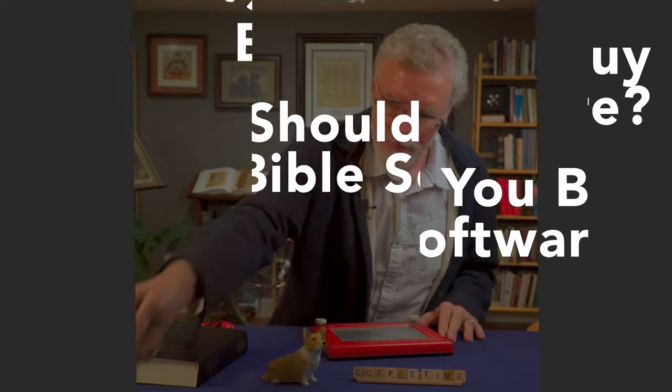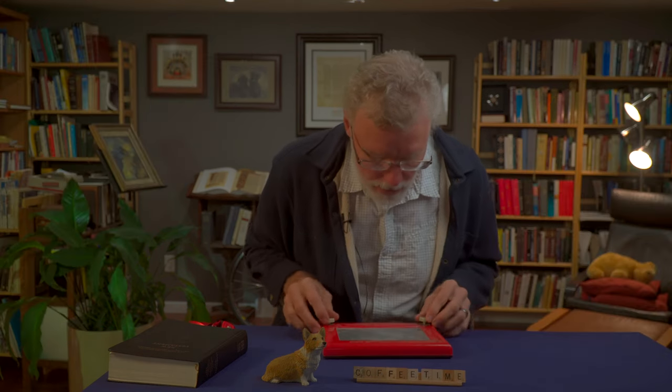I don't see anything in here about how to boot this thing up. Oh, how about that? It starts automatically.